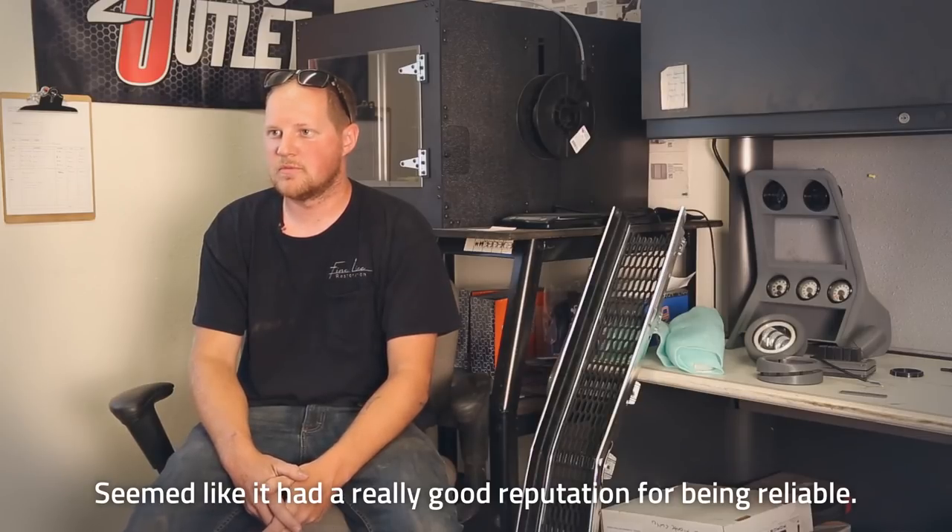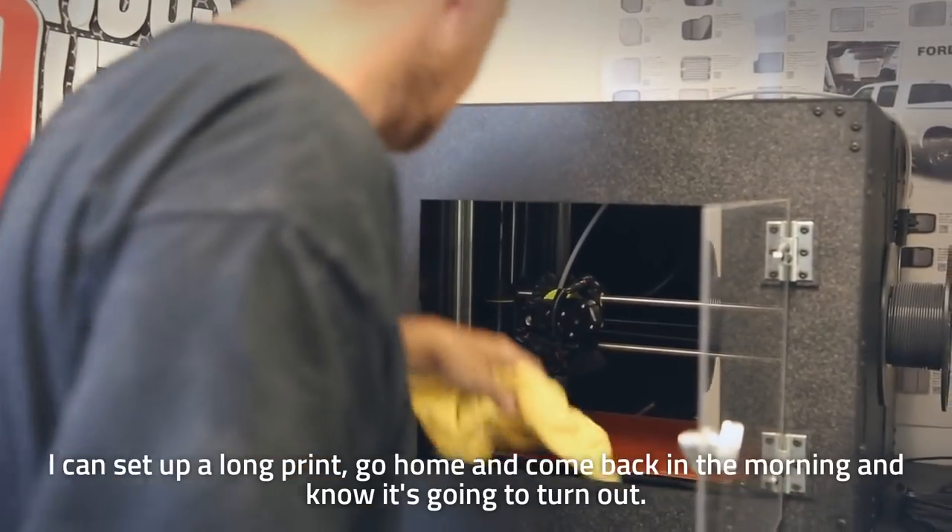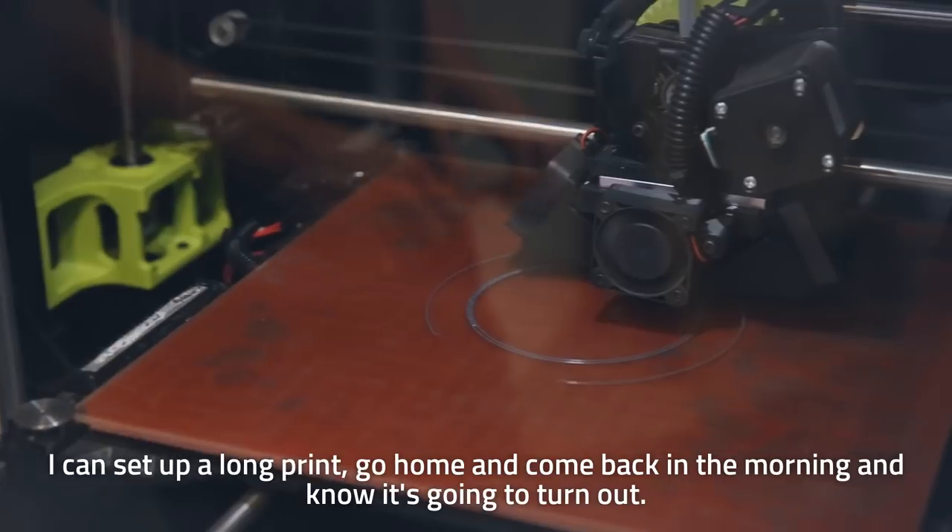We chose Prusa printers — did a lot of research and reviews, and it seemed like they had a really good reputation for being reliable. I think I was printing within a half hour of opening it. I can set up a long print, go home, come back in the morning, and I know it's going to turn out.